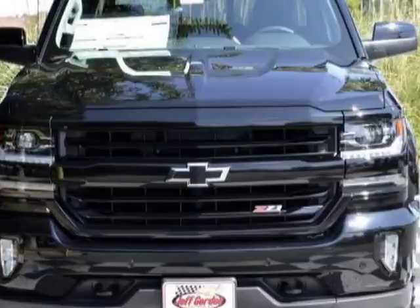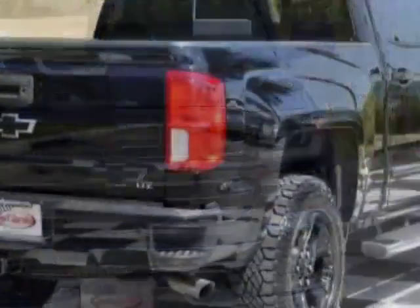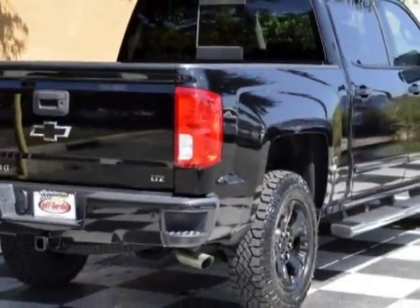This Silverado 1500 boasts a 6.2 liter engine and has an automatic transmission.